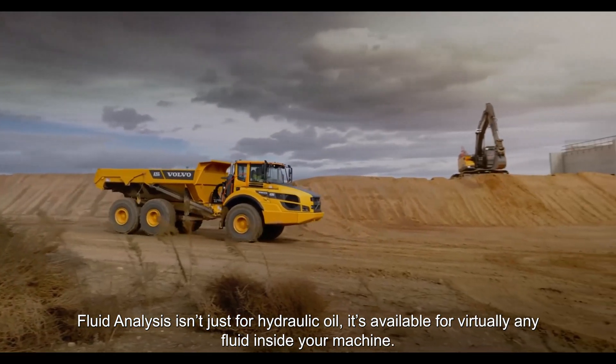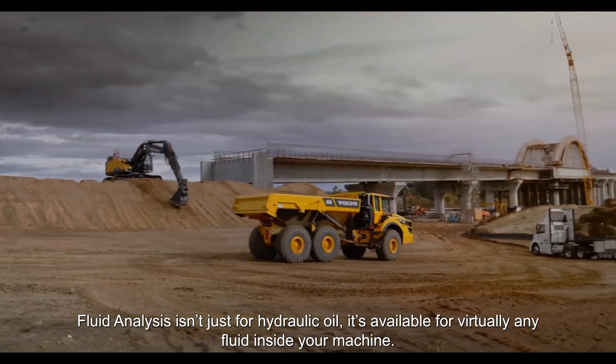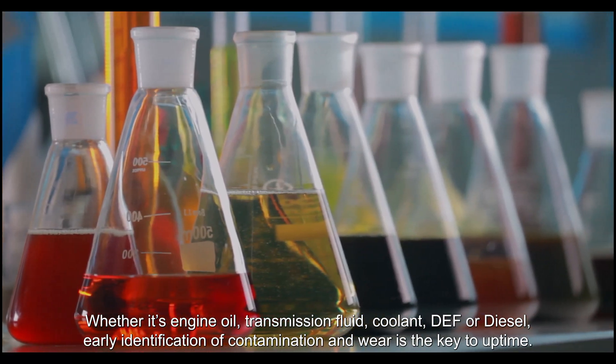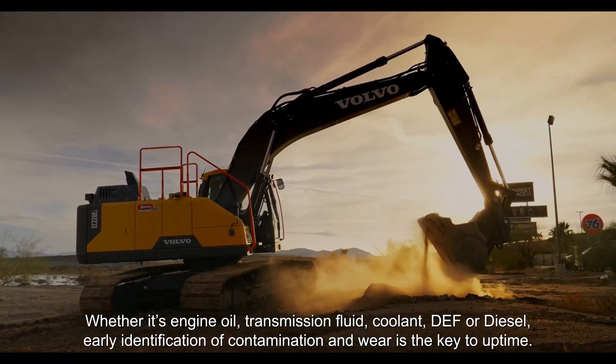Fluid analysis isn't just for hydraulic oil — it's available for virtually any fluid inside your machine. Whether it's engine oil, transmission fluid, coolant, DEF, or diesel, early identification of contamination and wear is the key to uptime.